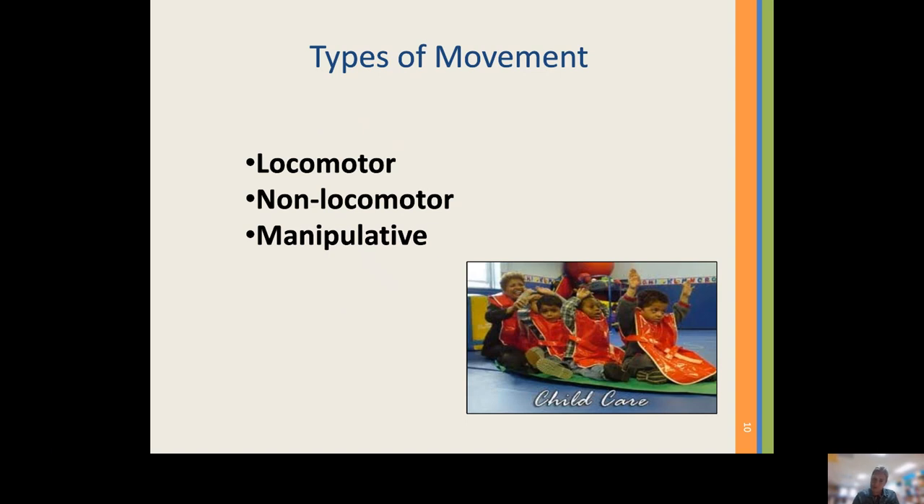The second type is non-locomotor movement — the movement of the body while staying in one place. For example, pushing, pulling, twisting, turning, wiggling, sitting, and rising are some examples of non-locomotor movement. This type of movement helps to develop balance and coordination skills.